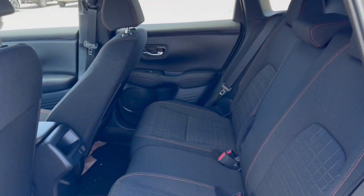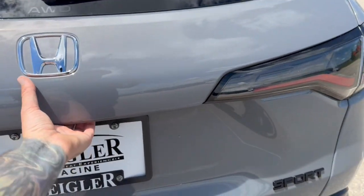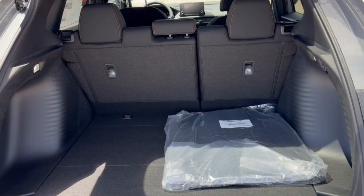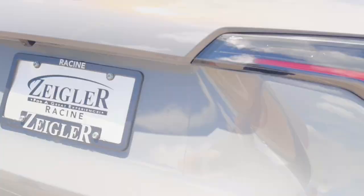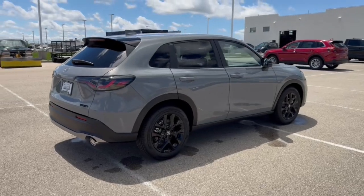Good amount of space in the back — seats three passengers. You've got extra storage on the back of the front passenger seat as well. Rear windshield wiper, good amount of space in the trunk, especially if you lay down the seats. And it's all-wheel drive, so it's great even in the winter months.